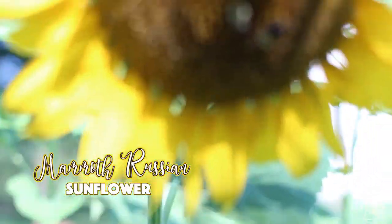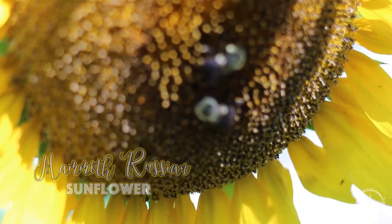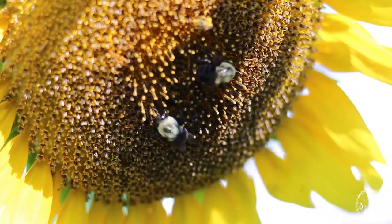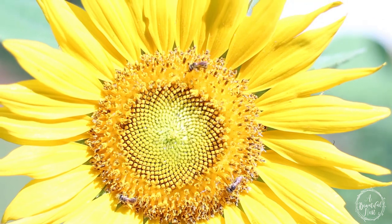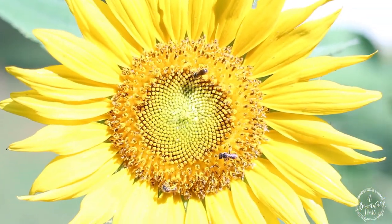They attract beneficial insects and are beautiful, stunning, striking flowers with huge blooms. Sunflowers make excellent cut flowers, so if you're interested in starting a cut flower garden, I would definitely say give growing sunflowers a try.